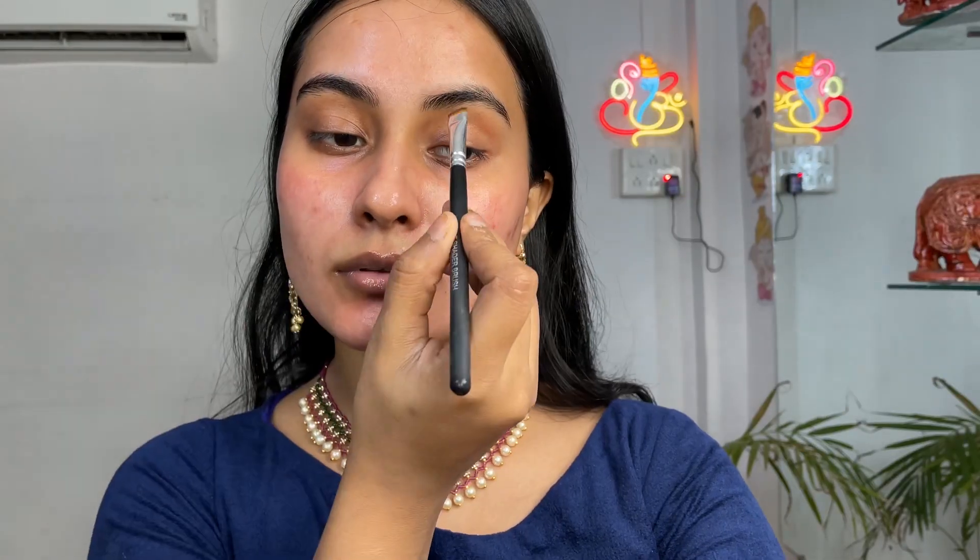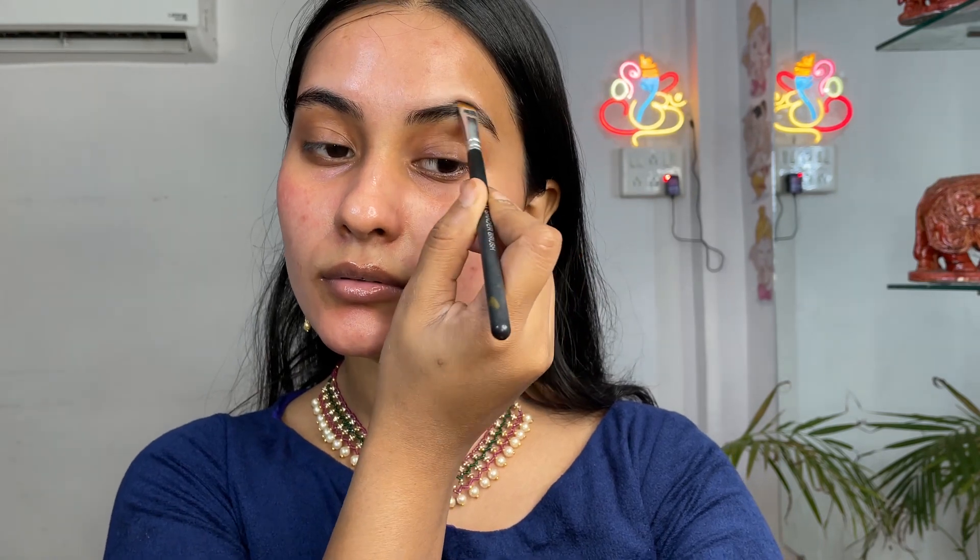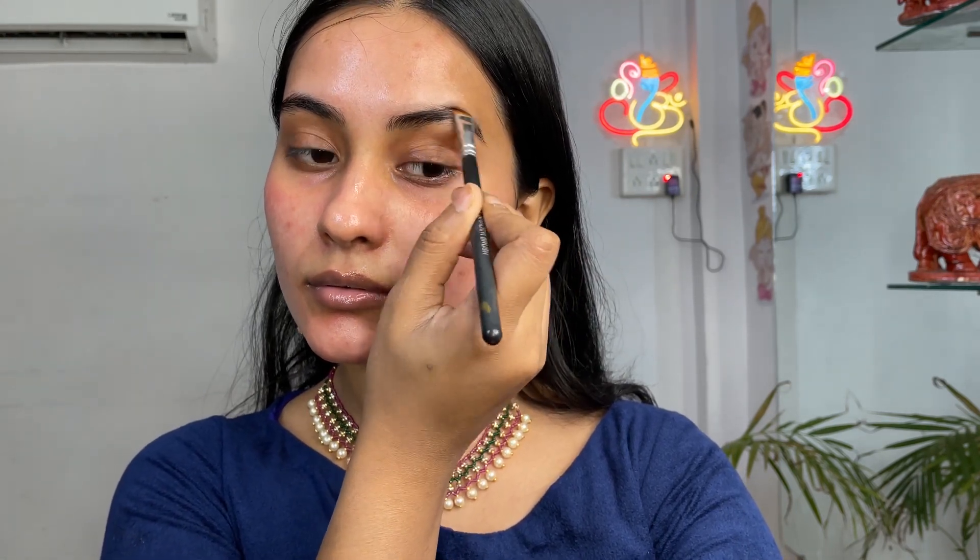Hi guys, welcome back to my channel! Today I'll be creating an in-glam look using all drugstore products. I'm prepping my skin using Pond's Super Light Moisturizer and also filling in my brows using Swiss Beauty Eyebrow Pomade.